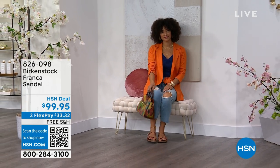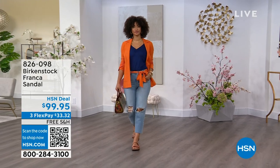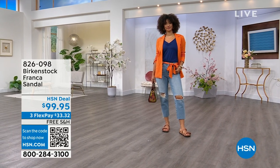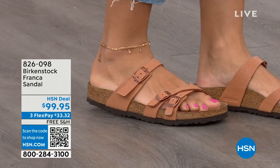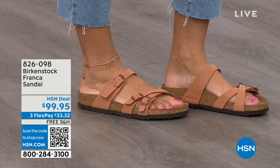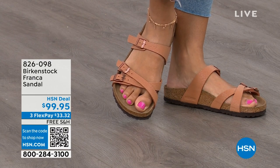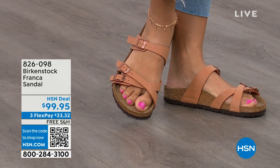Courtney, let's talk about the Franca — three straps, a little more contoured and a little thinner than the Arizona or Madrid straps. Exactly — this is a newer style. Three adjustable working buckles, super important for a perfect fit — nothing between your toes. A lot of people don't really want anything between their toes, so the Franca is a really good option. It's a little more elegant on the foot, doesn't have as much foot coverage as the Arizona. So if you want to show off a little more of your foot and your pedicure, this is really beautiful.